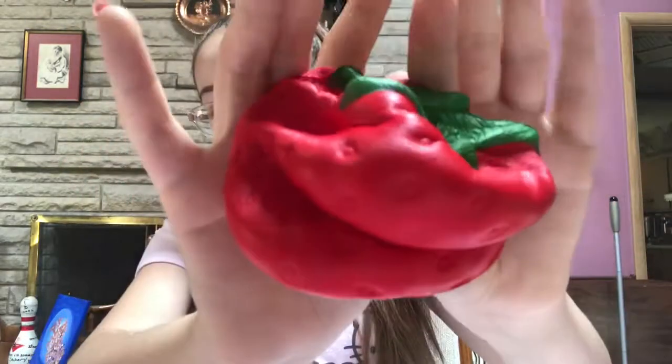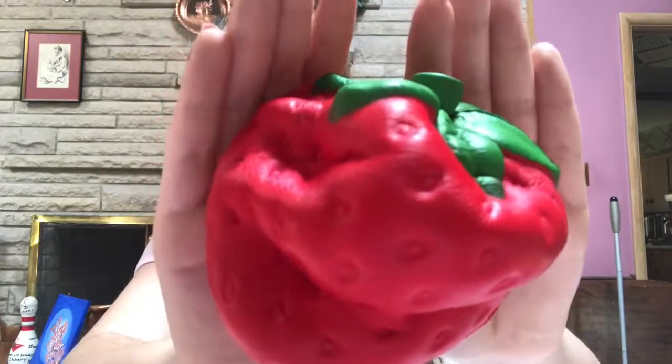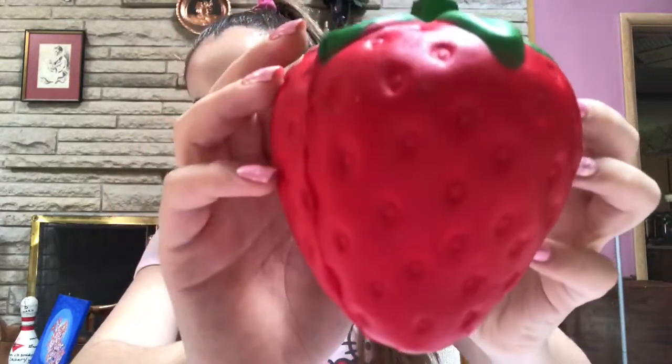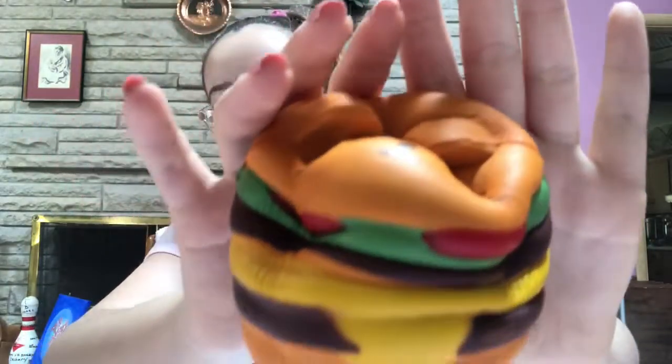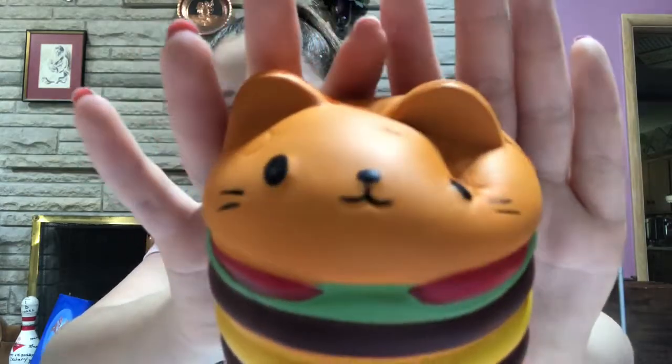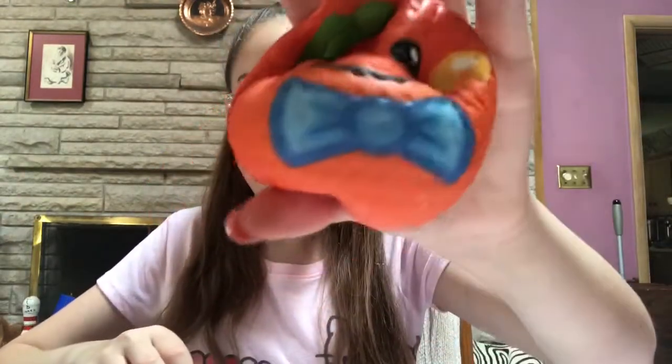It is this cute little strawberry I got from Kroger. Next I have a cat burger that I also got from Kroger. I have an orange and another strawberry.